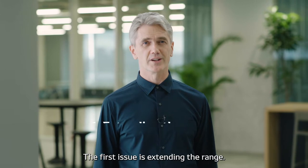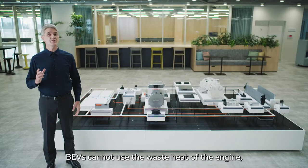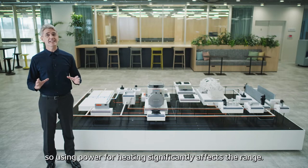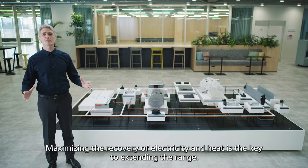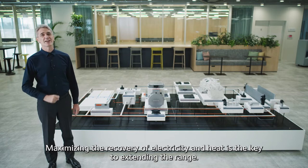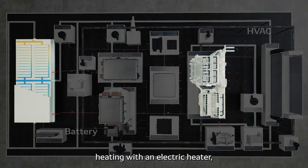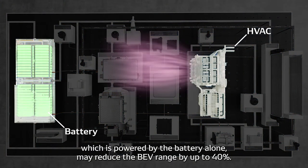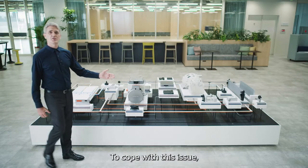The first issue is extending the range. BEVs cannot use the waste heat of the engine, so using power for heating significantly affects the range. Maximizing the recovery of electricity and heat is the key to extending the range. In winter in particular, heating with an electric heater powered by the battery alone may reduce the BEV range by up to 40%.